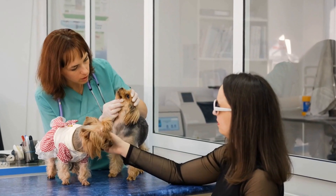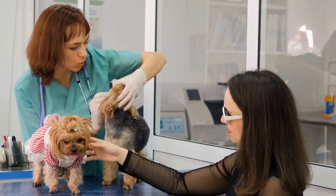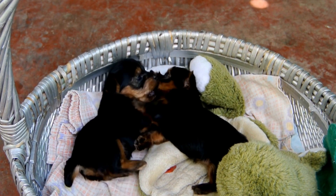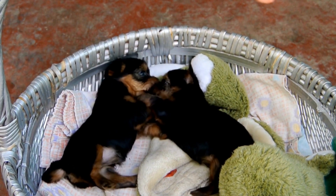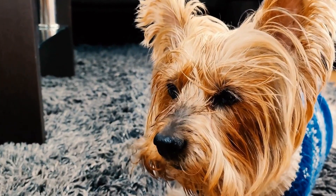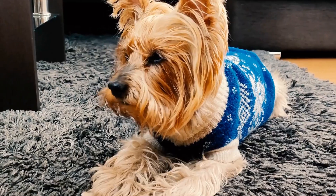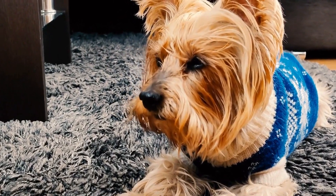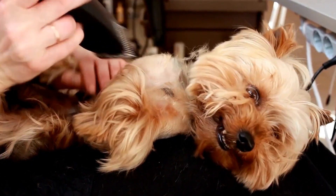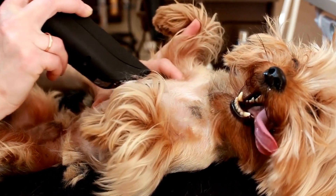Preparing for a massage session: before you begin, it's important to create a calm and soothing environment. Choose a quiet room where you and your pup can be undisturbed. Play soft music, dim the lights, and gather the supplies you will need, including a comfortable blanket or mat for your dog to lie on and a gentle massage oil suitable for dogs. It's crucial to use a dog-specific oil to avoid any potential allergies or skin irritations.